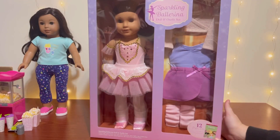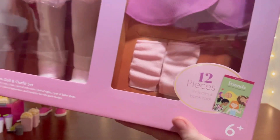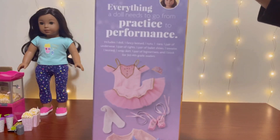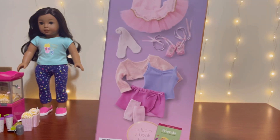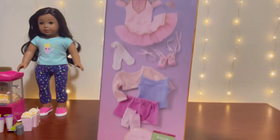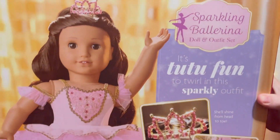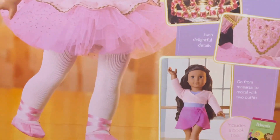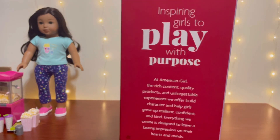Now we can take a look at our Truly Me number 82 Sparkling Ballerina. This set includes 12 pieces total: one doll, one fancy leotard, one tutu, one tiara, one pair of underwear, one pair of tights, one pair of ballet shoes, one sweater, one leotard, one wrap skirt, one pair of leg warmers, and one book for 3rd to 4th grade readers.